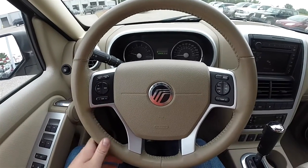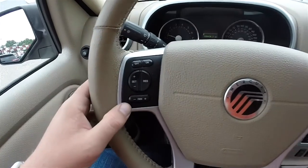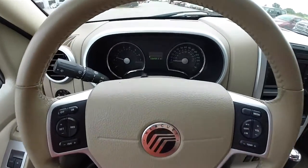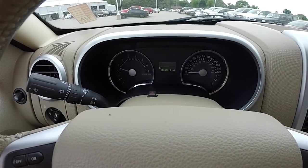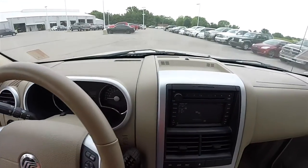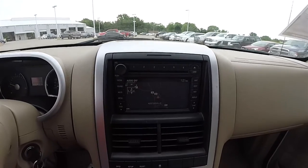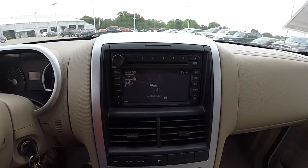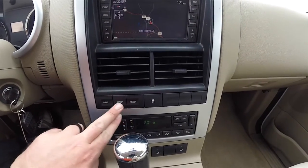Panning through the interior to show a little more detail. Satin nickel trim on the steering wheel. Cruise control, as well as audio and climate controls. The vehicle currently has 128,438 miles on it. Moving down the center stack — satin nickel trim continues. AM/FM 6-disc CD changer with navigation. Trip computer controls.